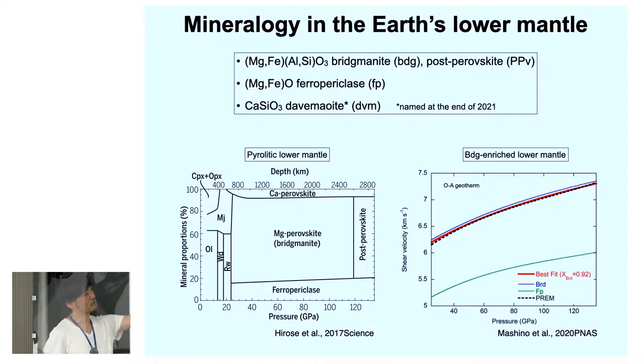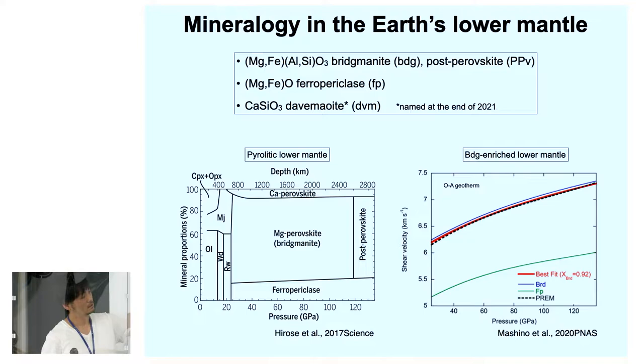The calcium host in the lower mantle is calcium perovskite, and at the end of last year these minerals were discovered in natural diamond and therefore have been named bridgmanite. Based on pyrolitic composition, bridgmanite shows around 80 volume percent, ferropericlase less than 20 volume percent, and calcium perovskite around 7 volume percent. Bridgmanite undergoes a phase transition to post-perovskite at the base of the Earth's lower mantle.